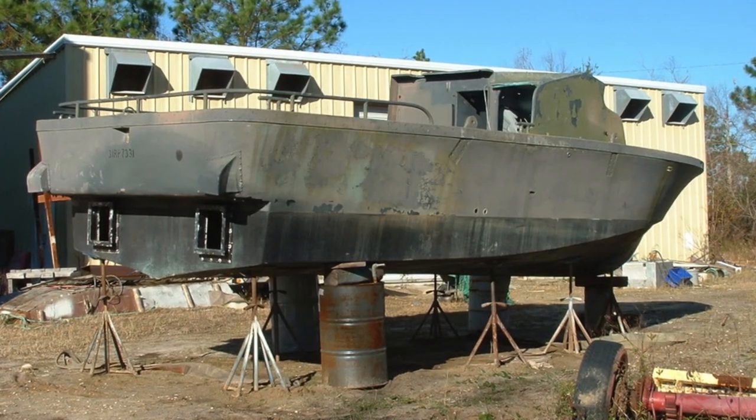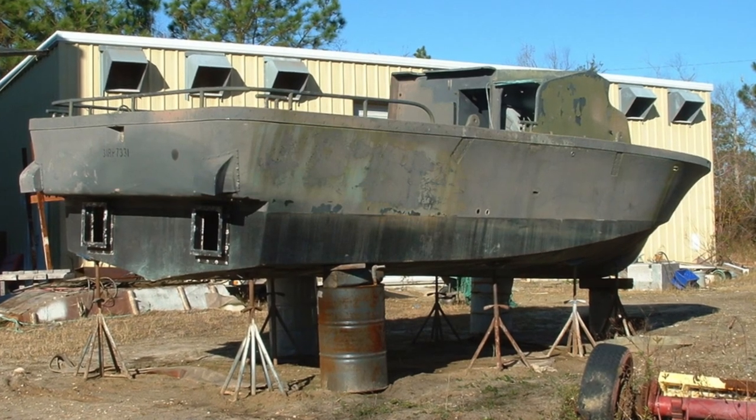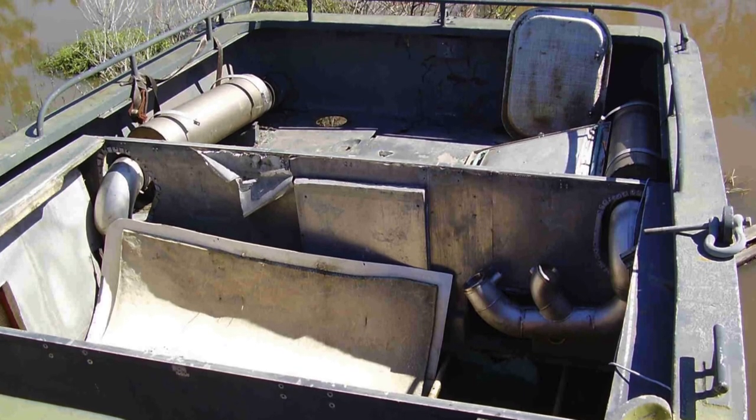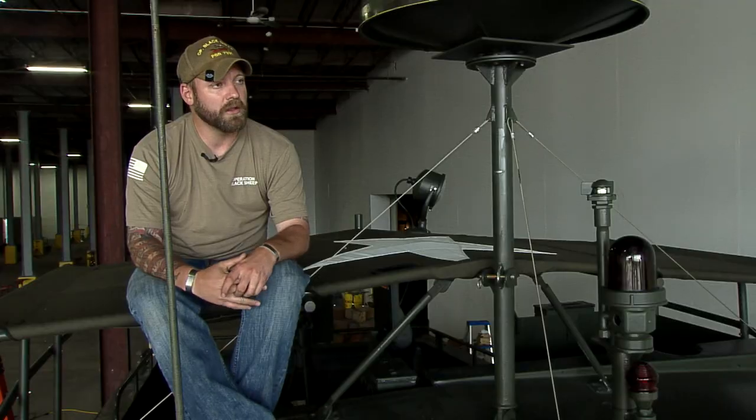I actually bought this boat off of eBay. I was looking for a boat and I was going through eBay and it said a Mark II Vietnam era PBR. I said, no, that can't be — that's what I was on. So I like to see history preserved. Our country wants to eradicate the history of the Vietnam War by doing away with all this hardware. Some people look at it as this shameful thing, while others of us look at it with pride.